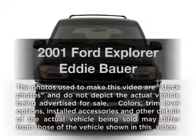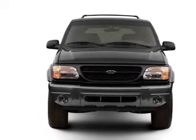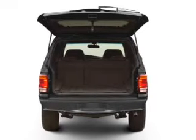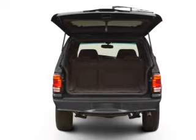Imagine yourself in this 2001 Ford Explorer. Everything you need under one roof with this great vehicle. With a powerful 8-cylinder engine, the powertrain includes all-wheel drive that responds smoothly to its automatic transmission.